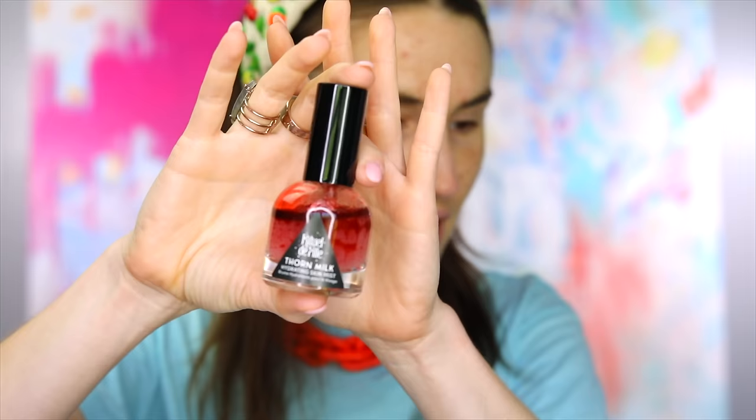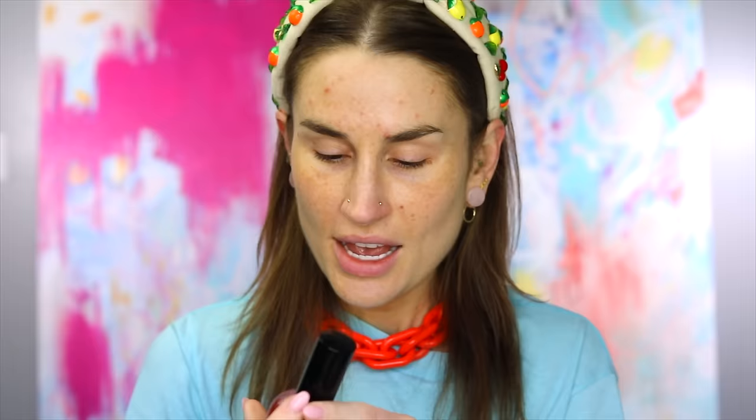Let's start with this Ritual De Fée Thorn Milk. I just shook it, but it does separate pretty quickly — it's kind of a bi-phase product. You're supposed to actually spray it. I already have my sunscreen on. It's quite lovely. The reason I leaned so close is because I didn't know it had color to it and I'm wearing white pants. So I wanted to make sure. What is that smell? It's a very specific smell — might be rose.